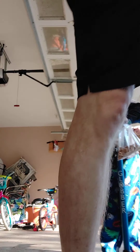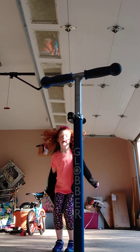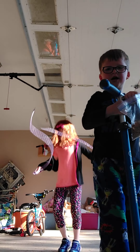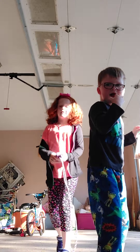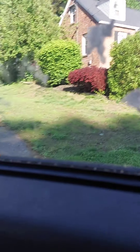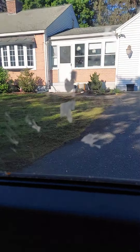All right, we're gonna get going for school. Hey guys, we're back and we're in the car to the school. That's our house, we're driving off to our school.